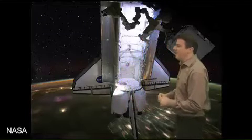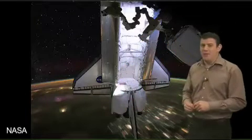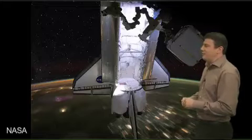Before I get into that, I wanted to show you a couple of photos. This is an amazing photo that came out of NASA over the weekend. This is of course the shuttle Endeavour, which is currently at the space station.